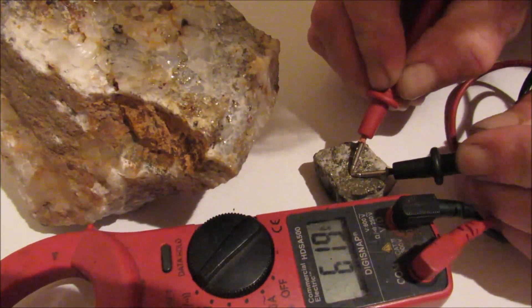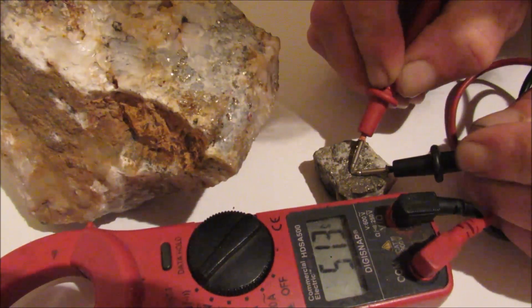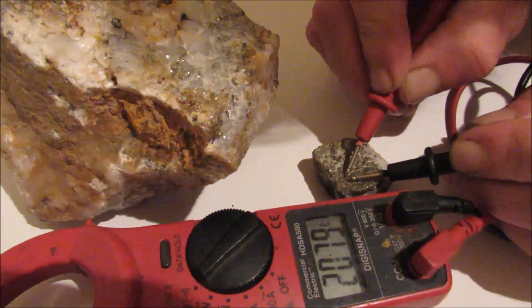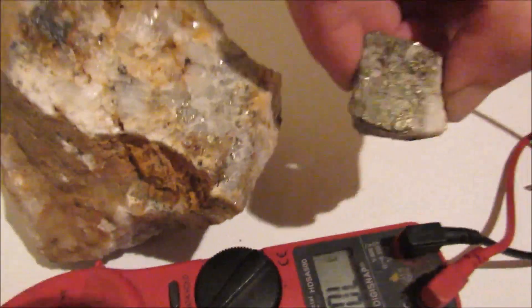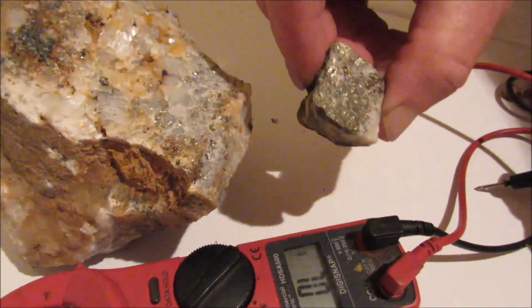Not good. I've got the probes real close together — no continuity. This is the pyrite, the little one's the pyrite. It's a pretty looking one, but it's fool's gold.